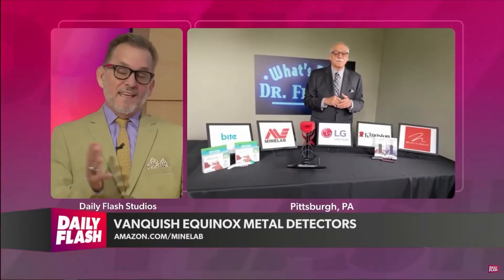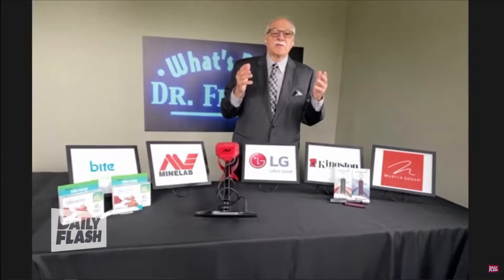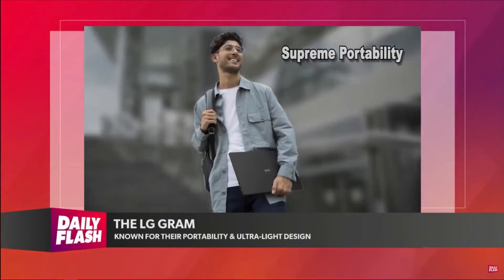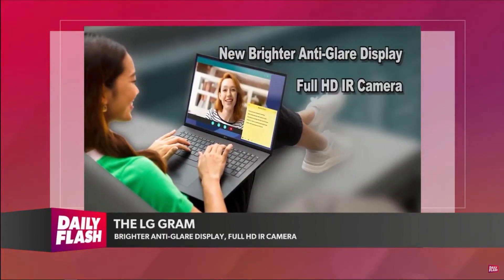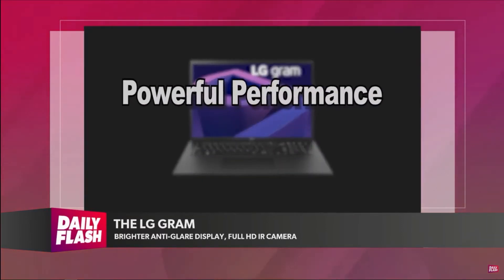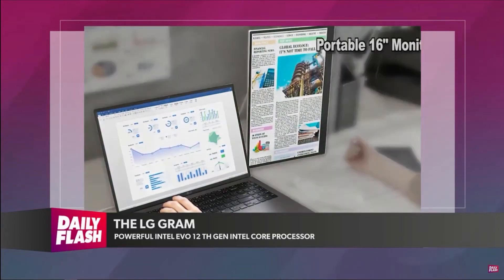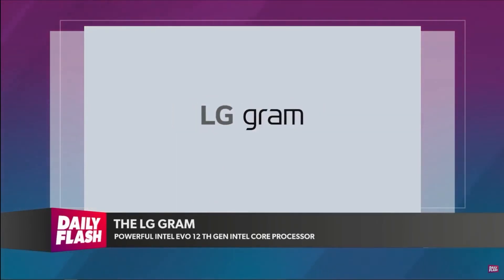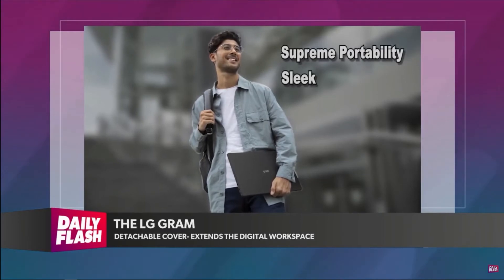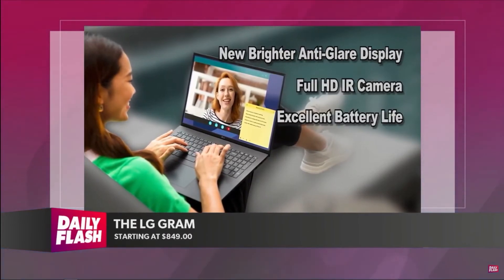At the end of summer, we go back to school, and you've got a device that kids and adults should have heading back. I've had one for three years — this is the LG Gram, made by LG. What an amazing laptop. It's so lightweight and portable. Their laptops are known for portability and ultralight designs. They have new brighter anti-glare displays, a full HD IR camera built in, and excellent battery life — eight hours or more. Powerful performance with an Intel 12th generation processor. They range in size from 14 to 17 inches. And for the first time ever, they have something called Plus View — a portable 16-inch monitor with a detachable cover that connects right to the USB input and extends the digital workspace horizontally and vertically. They start at $849, and you can find them at LG.com.